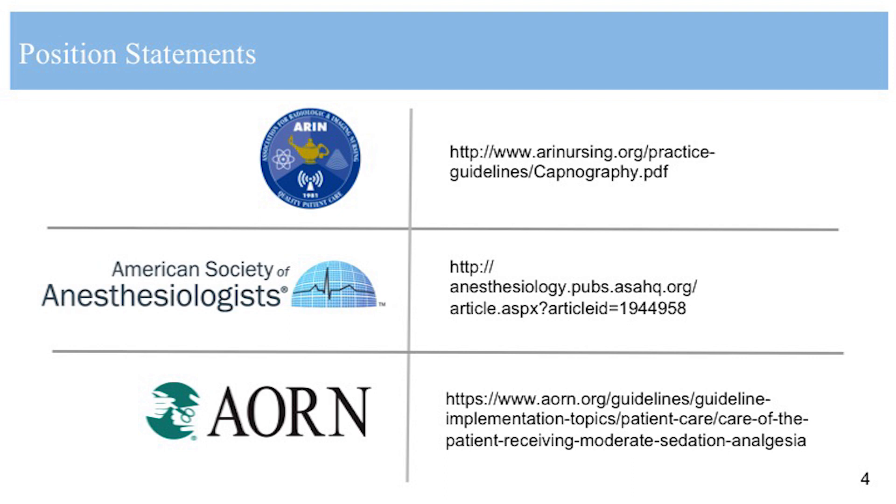Implementing any new technology may necessitate changes in policies and procedures. Have you had to make changes to policies and procedures at Sunnybrook Health? As I mentioned, we have updated our current procedural sedation policy based on the current evidence.